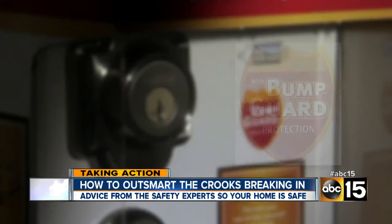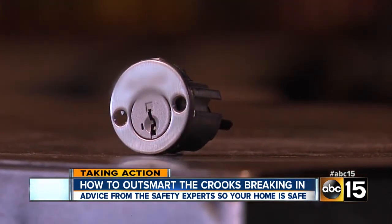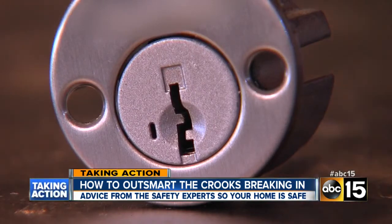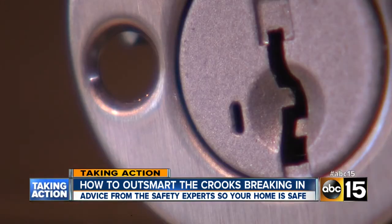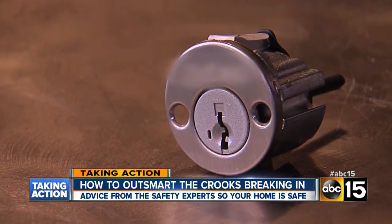Lock picking isn't going to work either. Look for bump-resistant locks, spool pin locks, or something called a smart key — it's a completely different design. It's so hard to pick that locksmiths say you'd have to drill out the whole thing just to get in. It may cost a little more, but experts say it's worth the peace of mind.